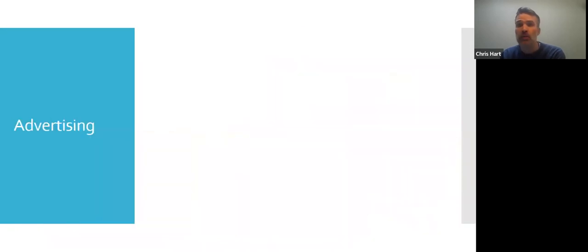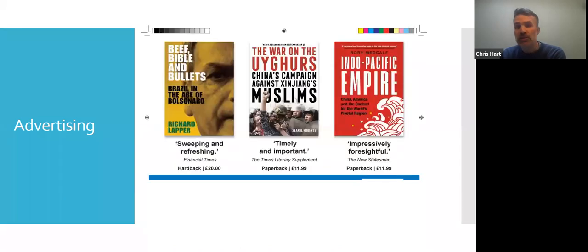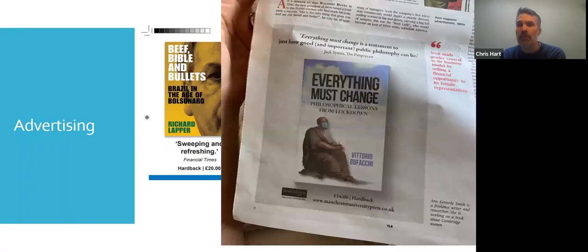Advertising is another area we cover. We think carefully about positioning of advertising — where we have those adverts, where we place those adverts, in which publications, depending on who we expect to buy that book. These are examples we've had in the TLS recently of some of our books. Advertising is very costly, so it costs a lot to advertise in something like the TLS. You want to make sure it offers a good potential to sell — a good return on investment.